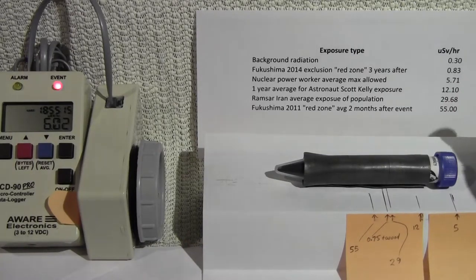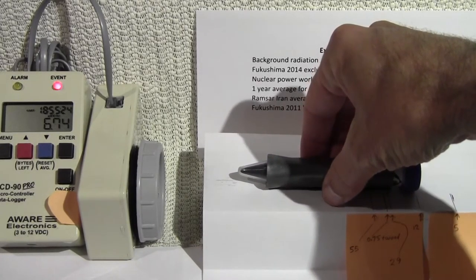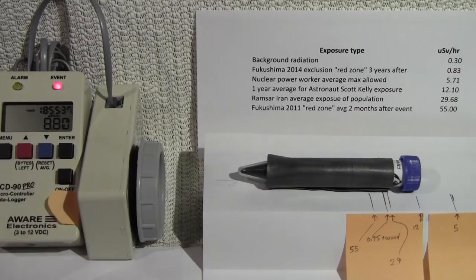Let's go to the 12 micro sieverts per hour line, which is the one-year average for the astronaut in space. The counter here is averaging over 30 seconds right now, so it's going to take a while to reach the level we need. You get the idea of how many events per second the astronaut is exposed to while in space — and this is going to be like this all day long during one year. We're at the 12 level here.